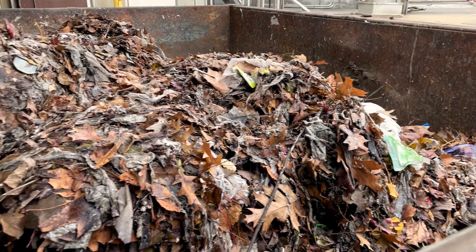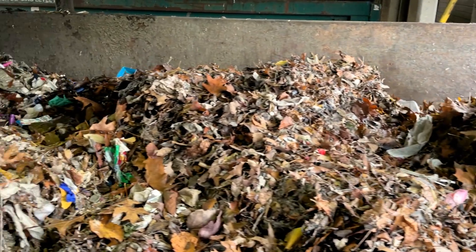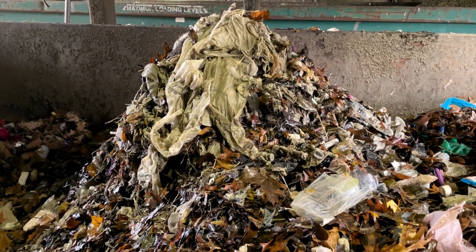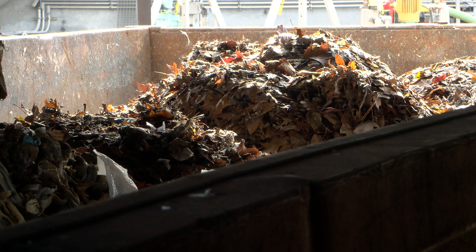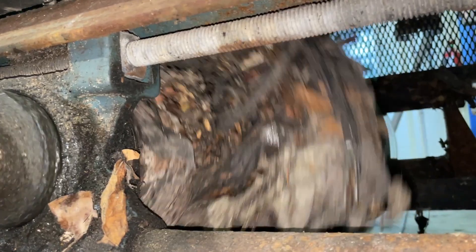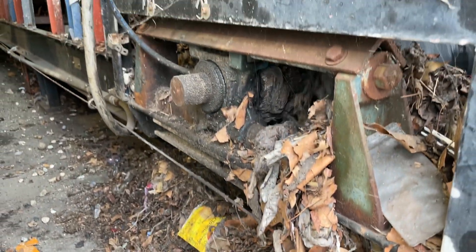The challenge is usually clogging of our bar screens. Our mechanical bar screens at Morris Foreman are used to remove trash from the influent flow. Usually when the first influx of leaves enters the plant, the sheer amount of leaves just overtakes the capacity of our bar screens. We have problems with clogging in our chutes, which creates a lot of mechanical issues — our bar screens jam and stop.